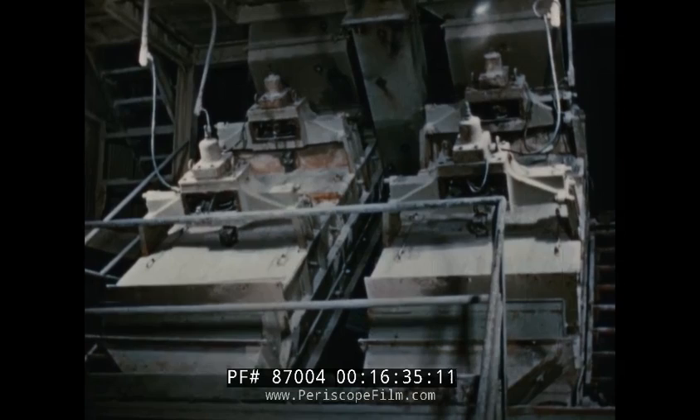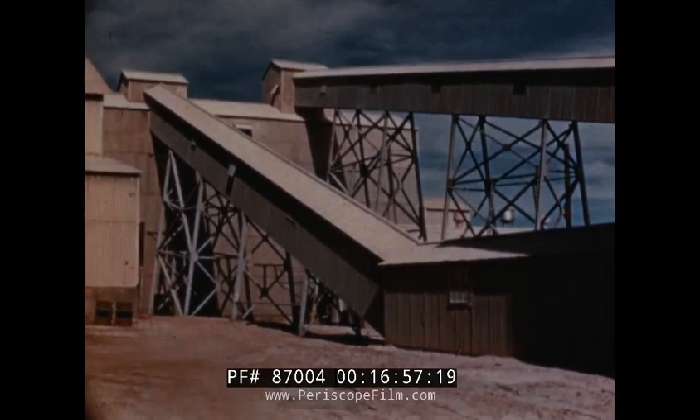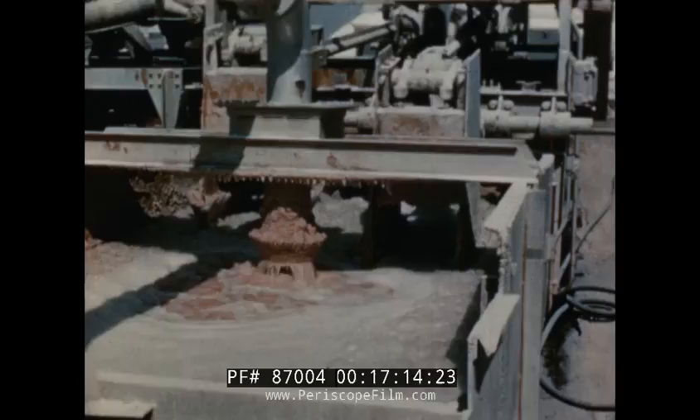In the crusher building, screens pass the fine ore through to the refinery while the coarse ore is carried on to the crushers where it is crushed to the proper size. The crushed ore is weighed as it starts for the refinery, traveling on conveyors inside housings to bins in the refinery building. Mixed with brines, the ore is pumped up through pipes to the first step in the processes which will remove the salt and leave the valuable potash.